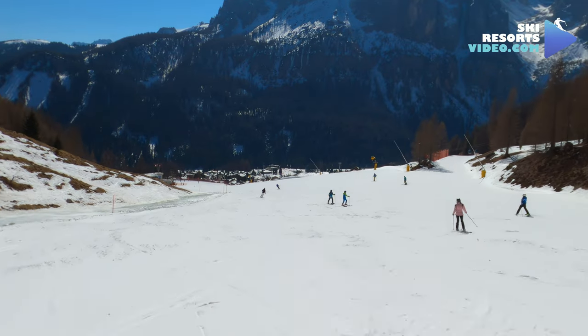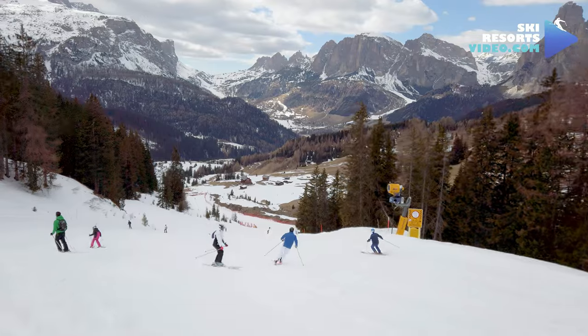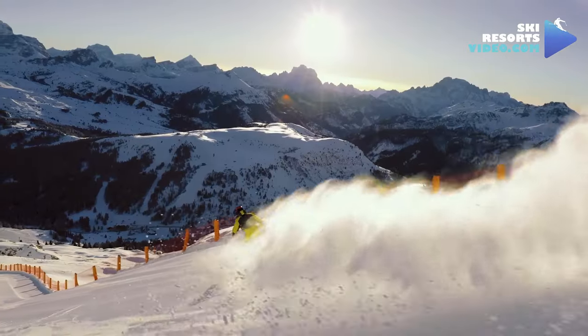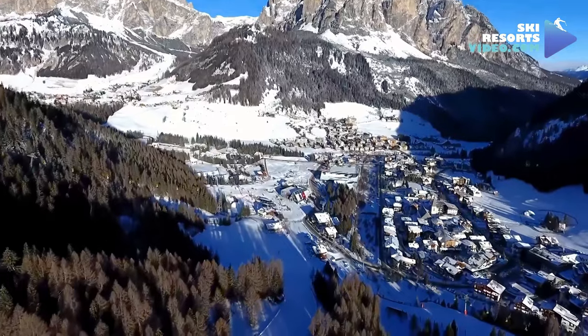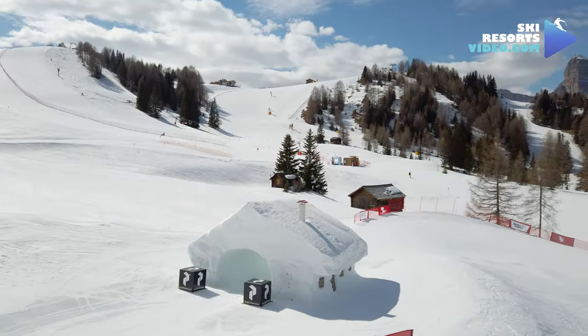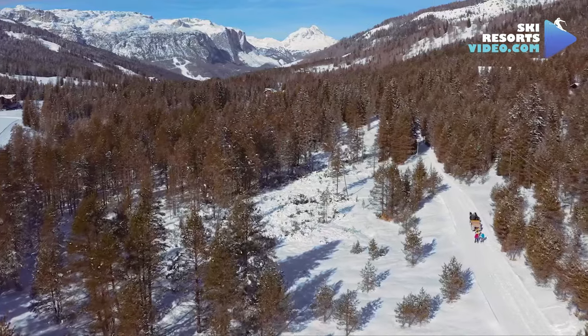The ski area of Alta Badia is the most suited for beginners in all of the Sella Ronda area. The majority of the slopes here are blue. Alta Badia is considered by many the best ski resort in Italy. Corvara, the most desirable village here, is the most expensive ski town in Italy. This review will show you the essential things you need to know before heading to Alta Badia.